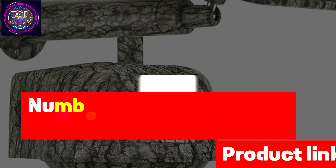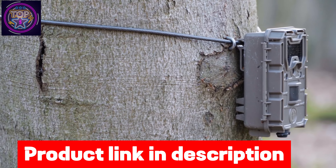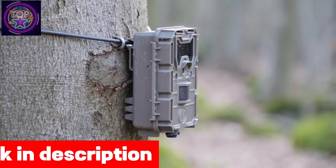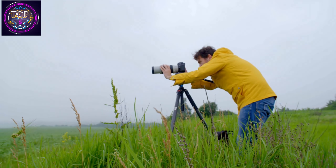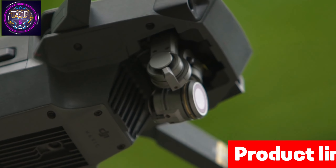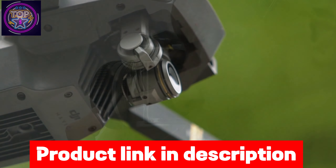Number one is the Reolink Keen Ranger PT trail camera. When it comes to securing your surroundings, the Reolink Keen Ranger PT stands out as the top choice for security in 2024. With its true 2K 360-degree view day and night, this wireless game camera offers exceptional panoramic capabilities with a 355-degree pan and 140-degree tilt, ensuring a wide field of vision.